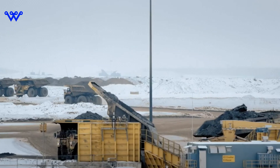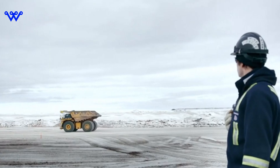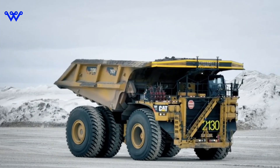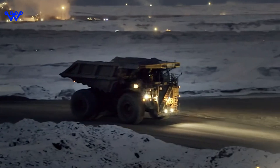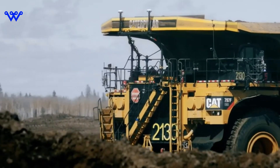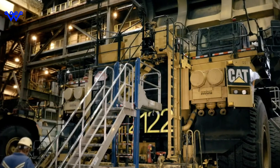The story of the Caterpillar 797 begins in the late 1990s, a pivotal moment in the evolution of mining technology. As demands for increased efficiency and productivity surged, Caterpillar identified a pressing need within the industry. In 1997, engineers at Caterpillar's Mining Construction Equipment Division, based in Decatur, Illinois, embarked on a groundbreaking mission, armed with cutting-edge CAD technology to revolutionize the world of haul trucks.